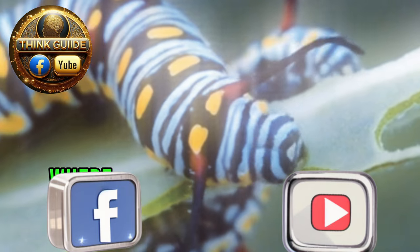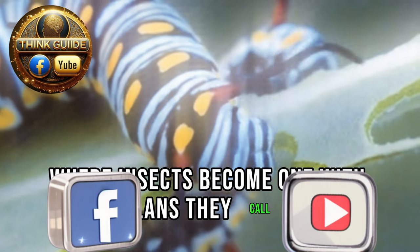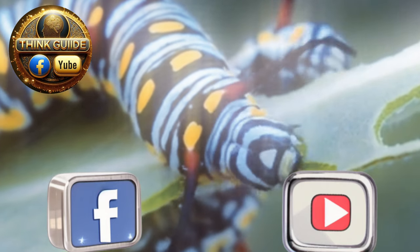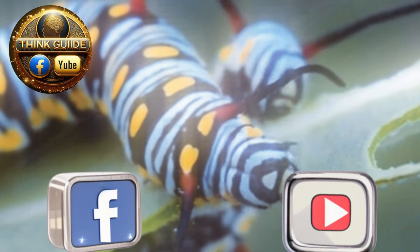Thank you for tuning in and joining us for this video. We hope you found it insightful and enjoyable. If you haven't already, make sure to hit the subscribe button and turn on notifications so you never miss out on our latest uploads.